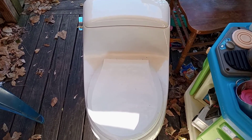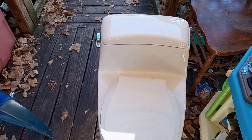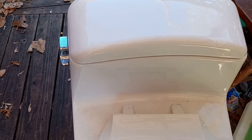All right, hey everybody. I got another toilet picked up. Now this isn't for me — I picked this up for somebody I know here in the park that wants to, they just bought a place, needs another toilet installed. So we went over to our local Habitat and picked this up.